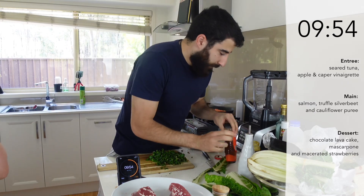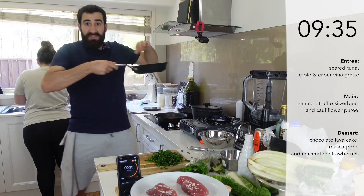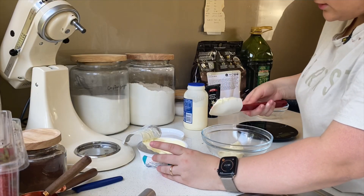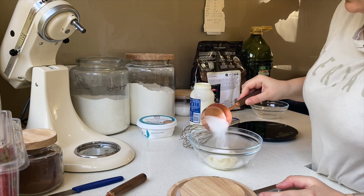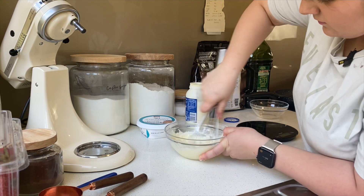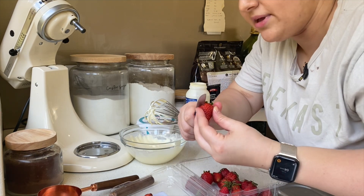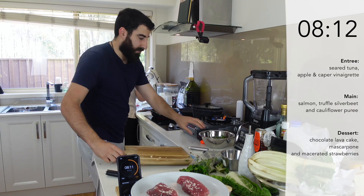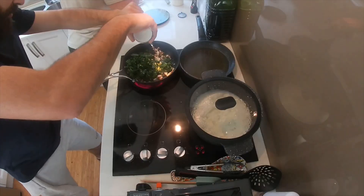I need to get some whipped cream and mascarpone. Salmon's going in the oven. I'm doing some macerated strawberries — that's just strawberries mixed with lemon and sugar, which brings out the juices to make a nice saucy mix. Fish, mushrooms, and silverbeet. A little bit of truffle oil also goes in there.